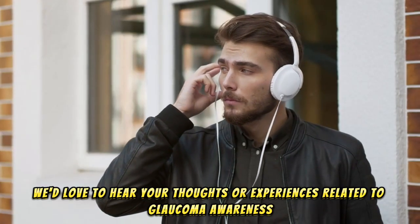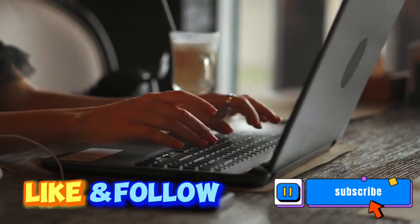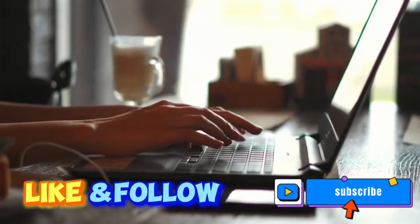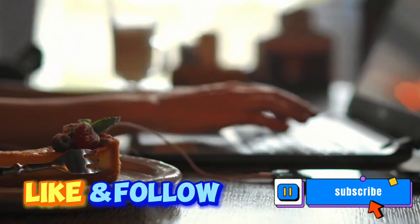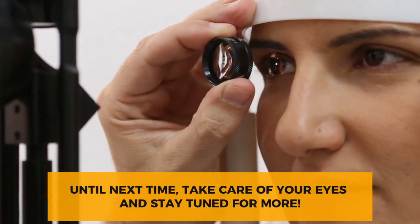We'd love to hear your thoughts or experiences related to glaucoma awareness. Please leave a comment below, and don't forget to like this video and subscribe to our channel for more informative content about health and wellness. Until next time, take care of your eyes and stay tuned for more.